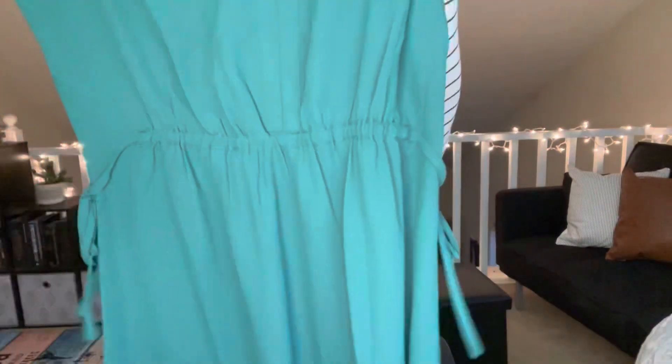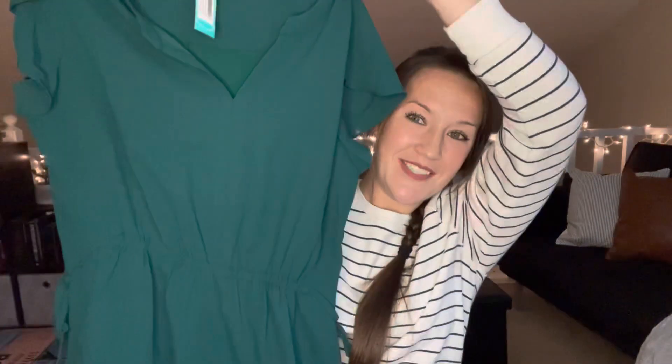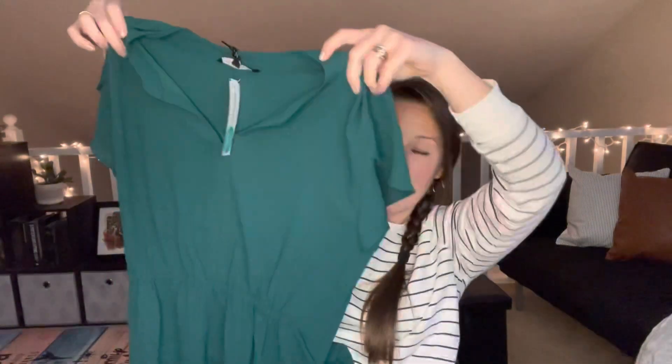This is a little dressy dress, which is very exciting. It's a green dress, which is not something I normally would have picked out for myself, but I'm loving it. The sleeves are kind of a little bit accented, which I love. I love how it comes in a little bit at the waist.